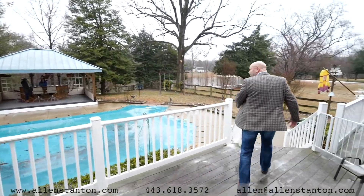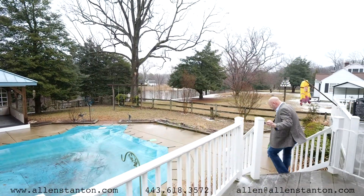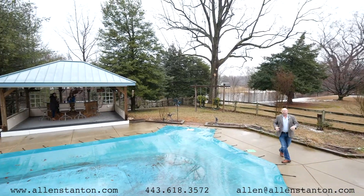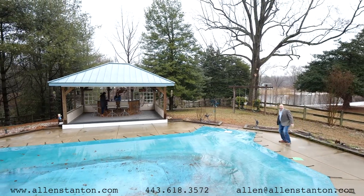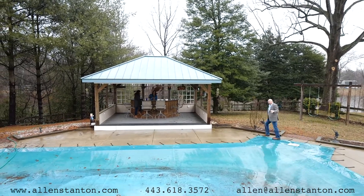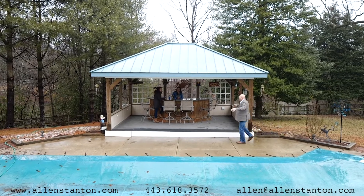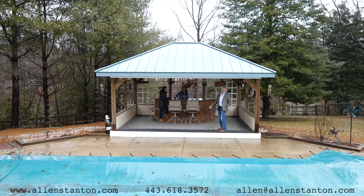Hopefully you guys have enjoyed all that this house has had to offer on the inside. But more importantly, this is the outside. As you will see, this place has been built for entertaining. Buying a house does not need to be difficult. It's an in-ground pool with a liner that's less than a year, a saltwater pool, and then obviously this awesome tiki bar.